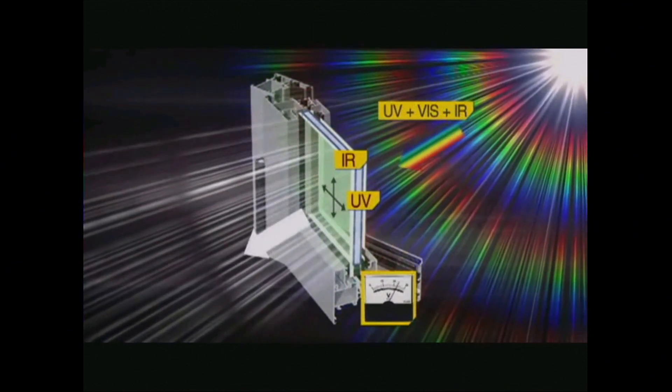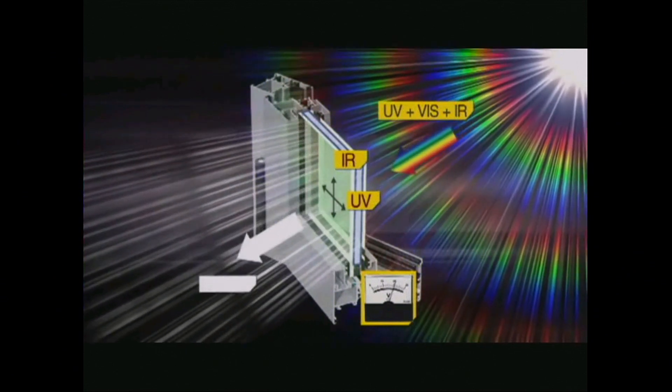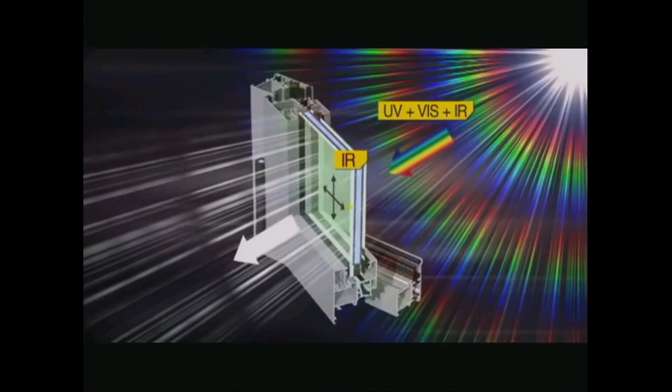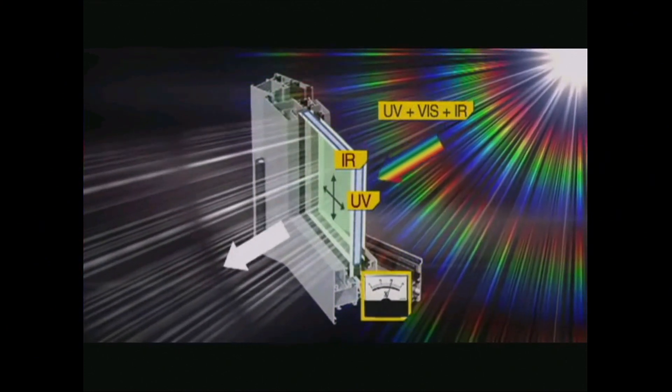And just like the solar panels on your roof, this power can be used on site or it can be fed back to the grid. But perhaps most importantly, the glass is perfectly clear.